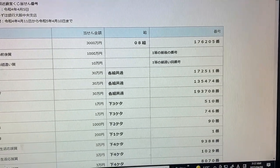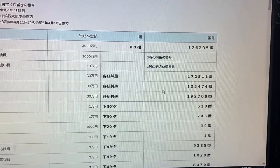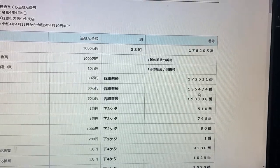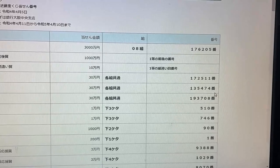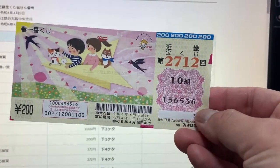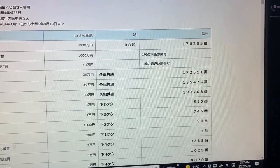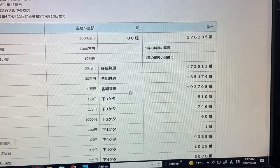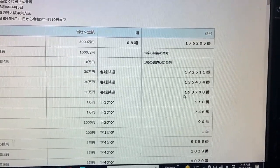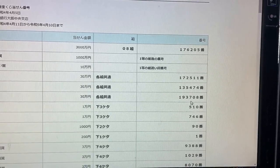To win the second second prize, Sanjumanen, you can have any grouping number but must have these exact numbers in the exact order: 135474. No good for me. To win the third second prize, Sanjumanen, you can have any grouping number but must have these exact numbers in the exact order: 193708. No good for me.